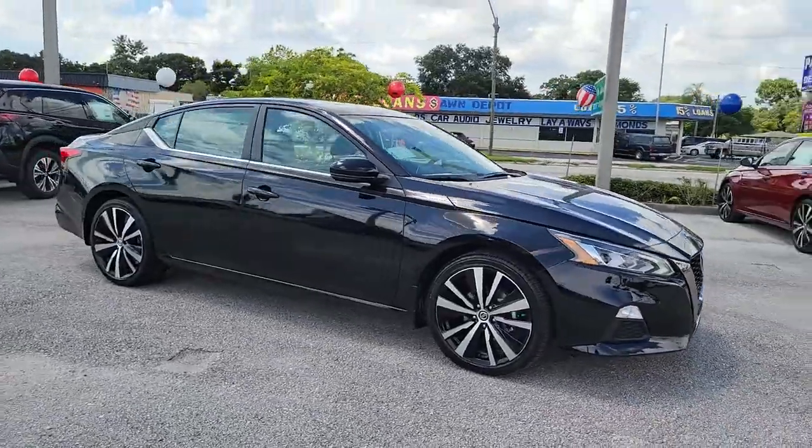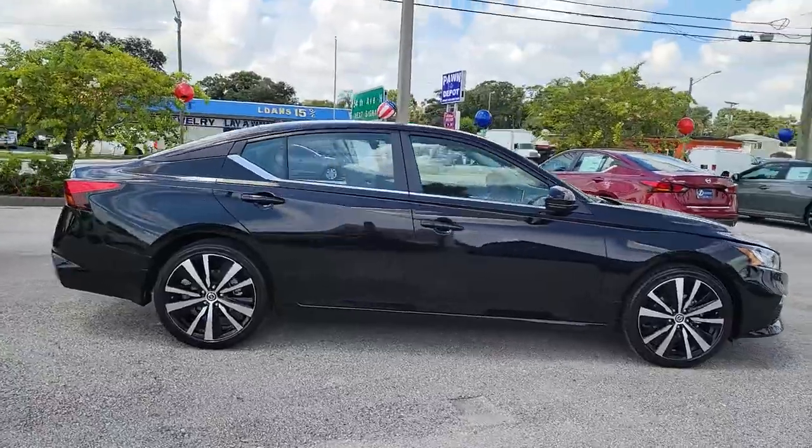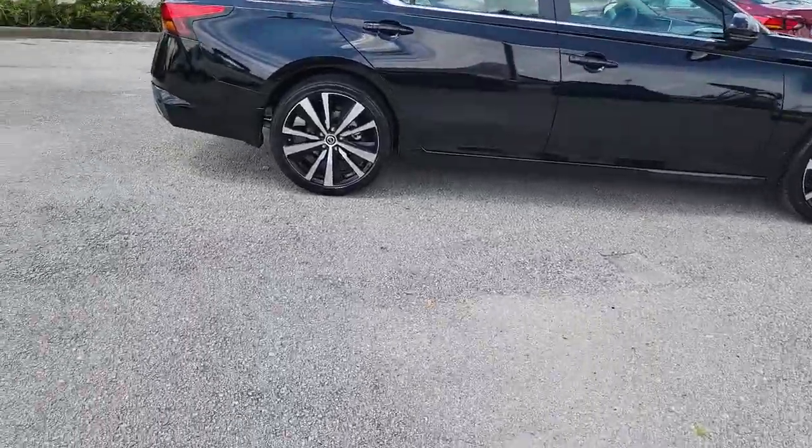Can you see yourself in the 2021 Nissan Altima? Get all the features you want and need in this multi-talented Altima.